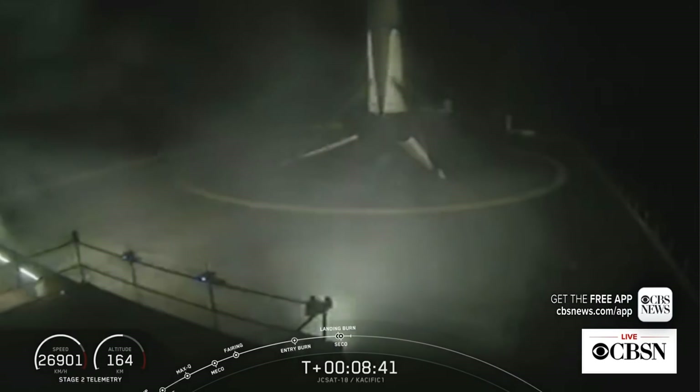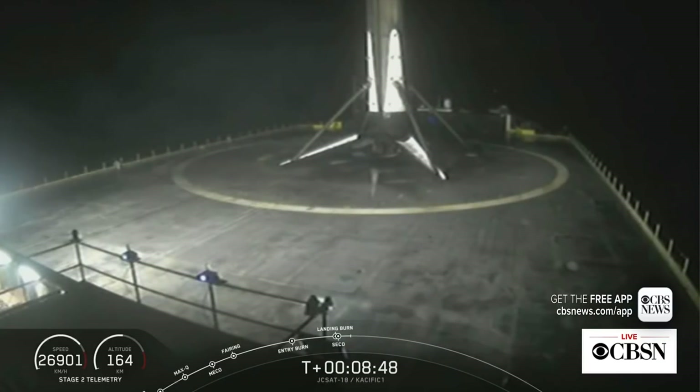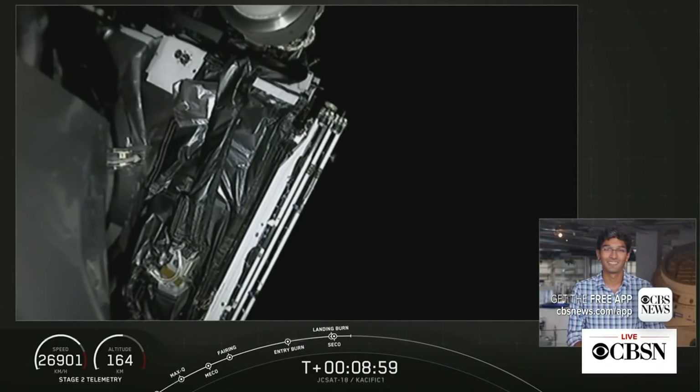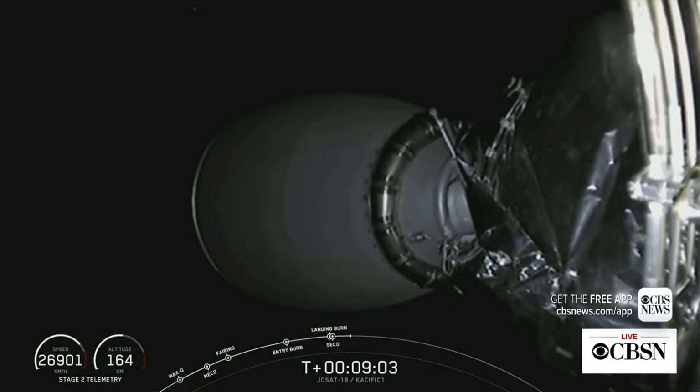Secondary engine cutoff number one just happened. Booster 1056 has just been recovered for the third time — this is our 47th successful landing. Congratulations to the whole team! The second stage is currently in orbit and will continue coasting for about 20 minutes until the phasing is correct for secondary engine start number two. We're going to pause live coverage for now but we'll be back at about T plus 27 minutes.